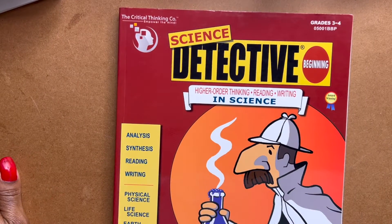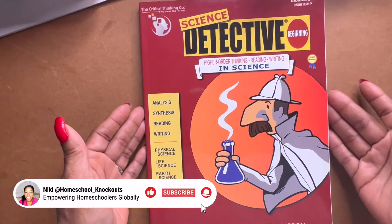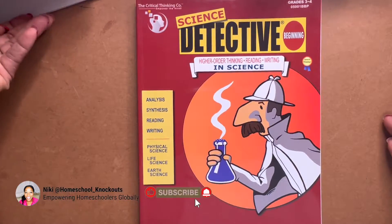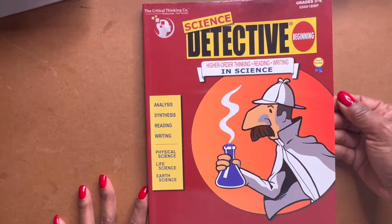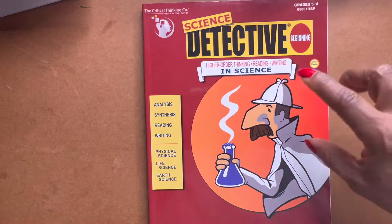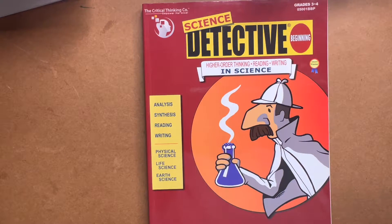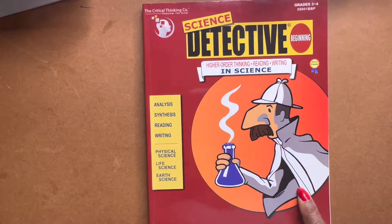Okay guys, we have here another flip-through. I'm going to be totally faceless on this one because your girl's not feeling too hot. I have sinus issues from being out in the garden with all the wind blowing — got some strong winds out here in Southern California. Our curriculum flip-through is from the Critical Thinking Company, and it is called Science Detective. It is for grades 3 and 4, and it is the beginning of this series.